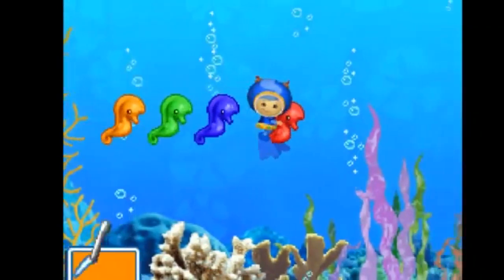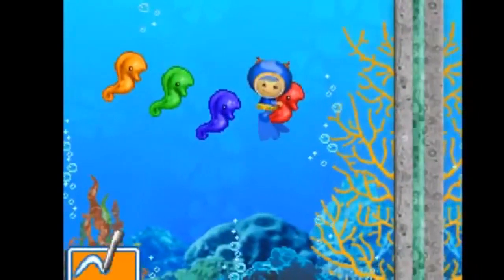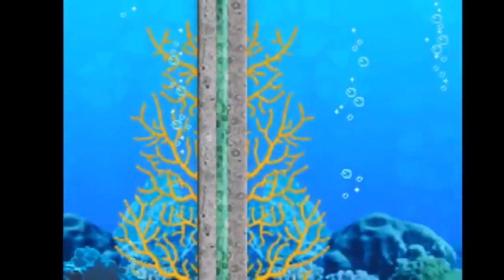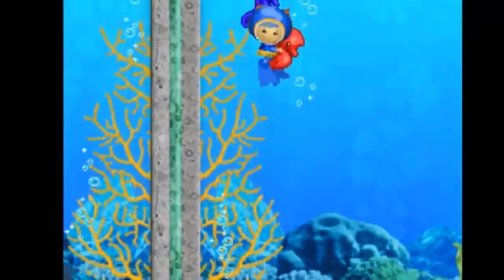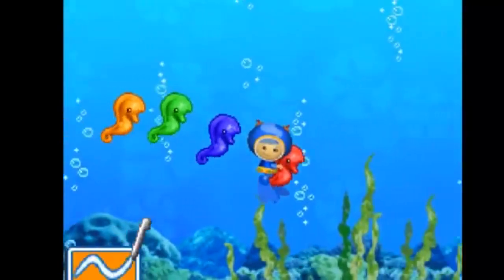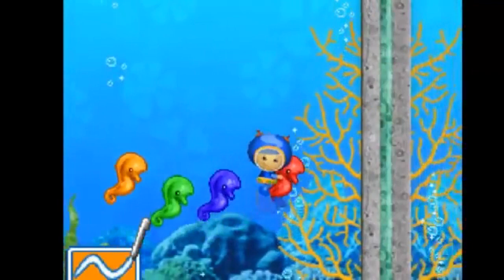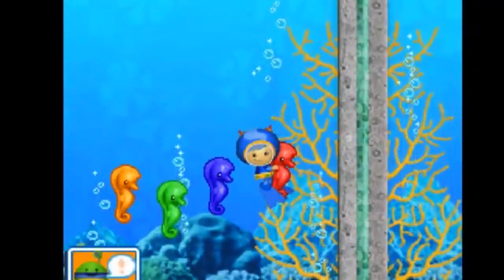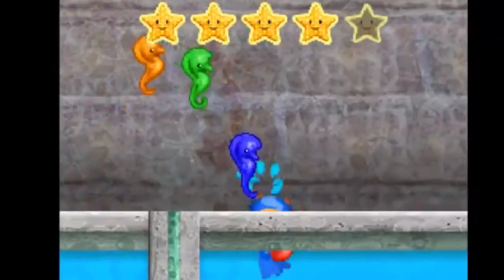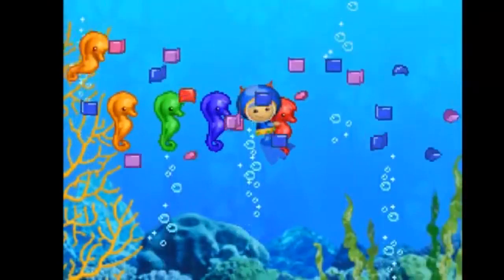Way to go. Scribble on Geo. Say jump. Great gizmos! Scribble on Geo. Say jump. Great gizmos! Great work. Fantastic.